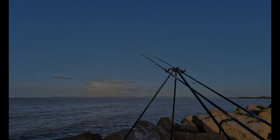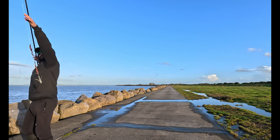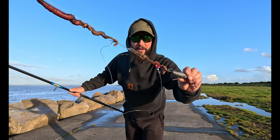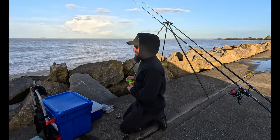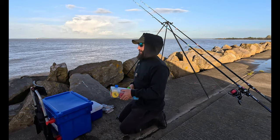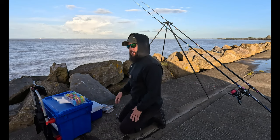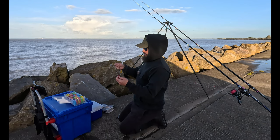Look at that beautiful bait — got blow lug on the top and ragworm on the bottom. This winter sun is wicked; it's low in the sky this time of year, reflecting off the water from behind my van straight in the face. Probably got about an hour and a half to two hours of daylight — the best time for filming — but I've got my lights and my headlamp, we'll light it up and try and make you a nice video.